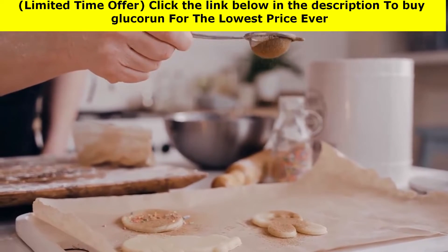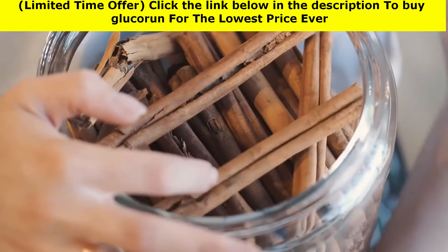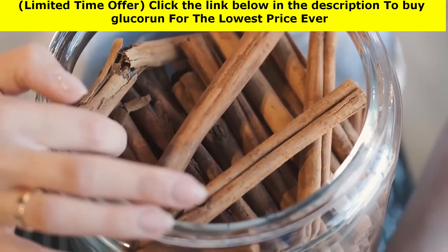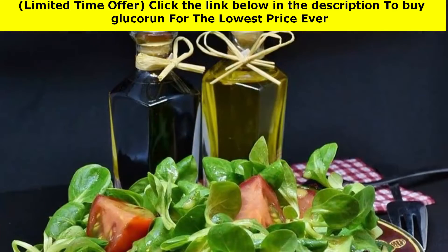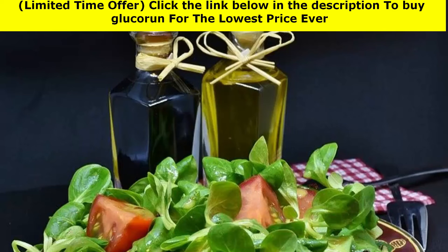Cinnamon adds a nice touch — it has the potential to do more than just add flavor to foods. Cinnamon has been linked to a significant drop in fasting blood sugar levels. According to a 2013 study published in the journal Annals of Family Medicine, cinnamon may stimulate pancreatic insulin secretion.